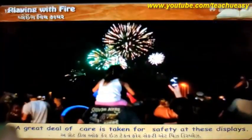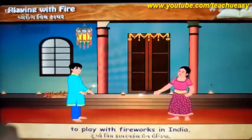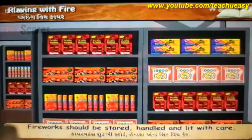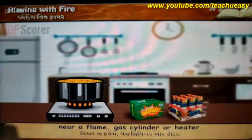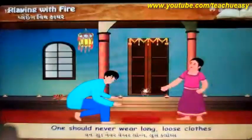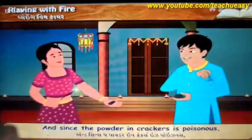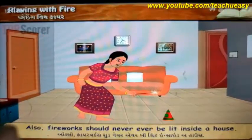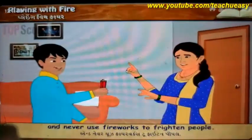Only community displays specially organized with the help of experts are allowed, and a great deal of care is taken for safety at these displays. However, since even children are allowed to play with fireworks in India, it is important to observe certain safety rules. Fireworks should be stored, handled and lit with care. They should never be stored or unpacked near a flame, gas cylinder or heater. One should never wear long loose clothes or nylon clothes when lighting crackers. Since the powder in crackers is poisonous, they should never be carried loose in your pocket or hand. Also, fireworks should never ever be lit inside a house. Never bend over a firework when lighting it, and never use fireworks to frighten people.